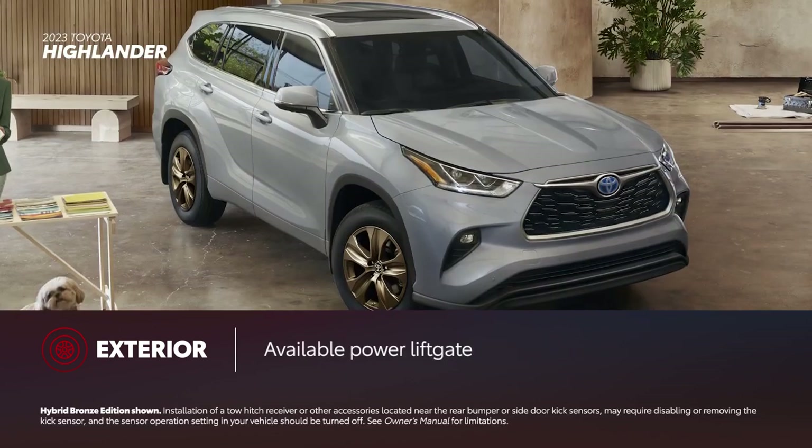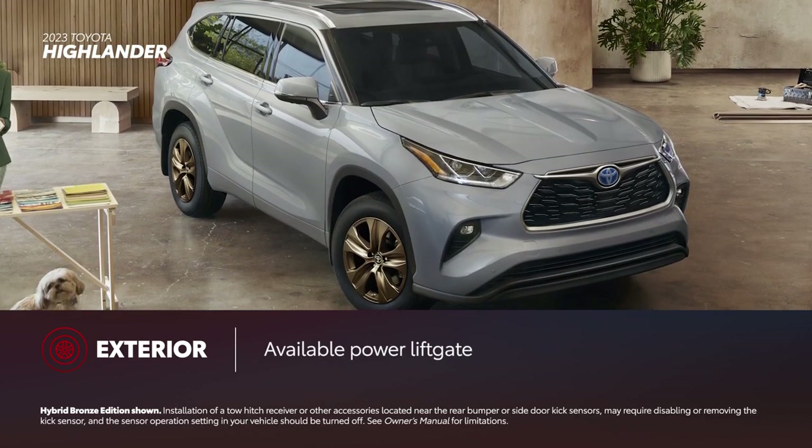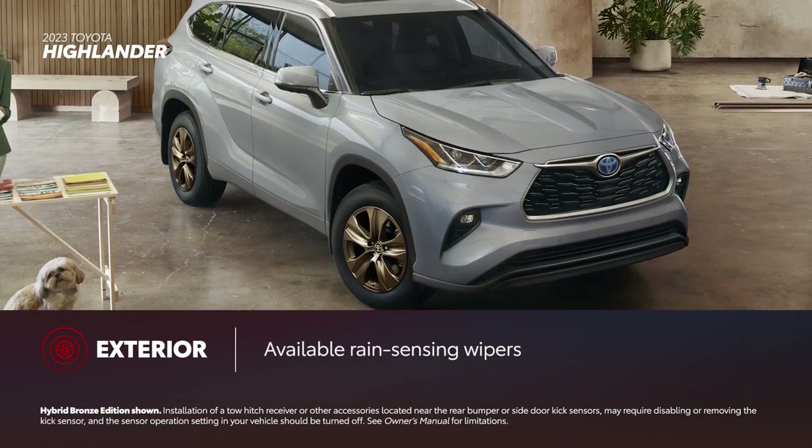On top of all this, the Highlander Hybrid Bronze Edition offers drivers available features such as a power tailgate, heated power outside mirrors with puddle lights, and rain-sensing wipers.